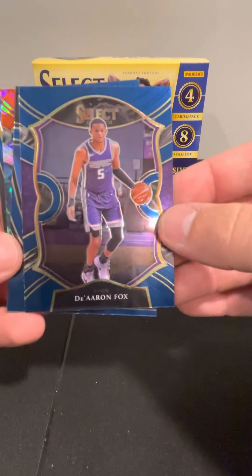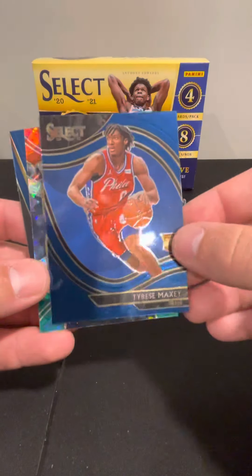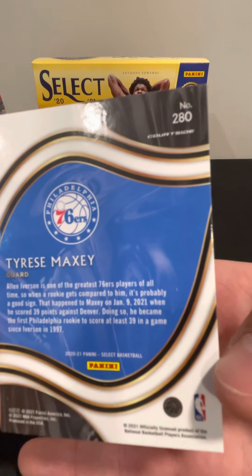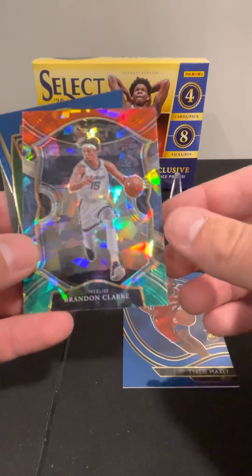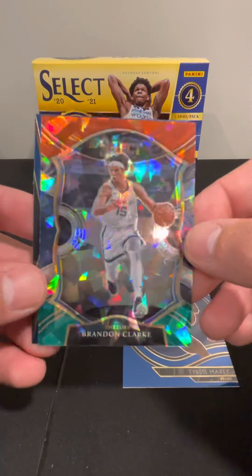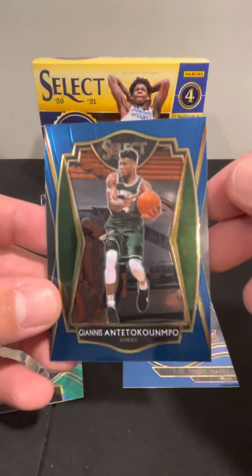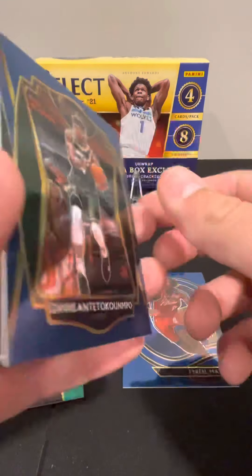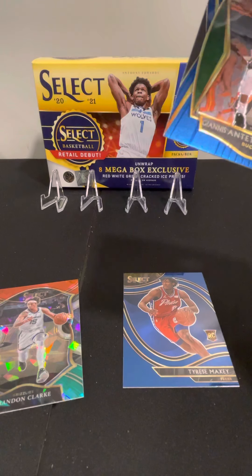On the back of this next one we got D'Aaron Fox, Tyrese Maxi — that's the court side short print, that's a nice card. We got Brandon Clark red, white, and green, and we got a Giannis — that's the premier level, nice card.